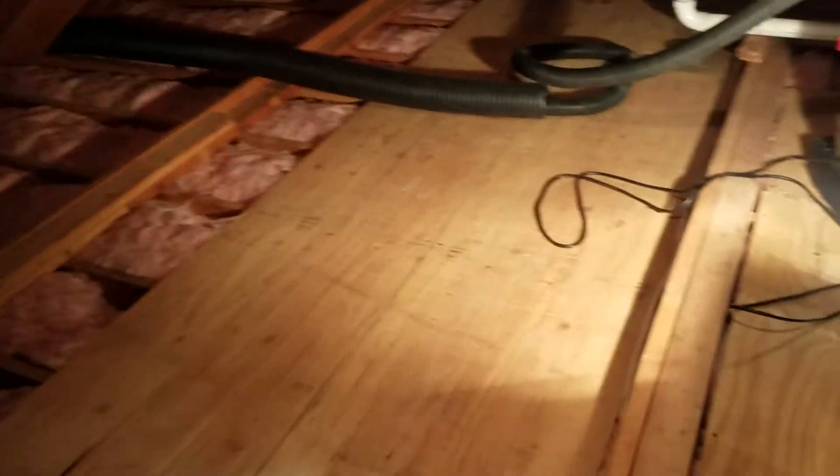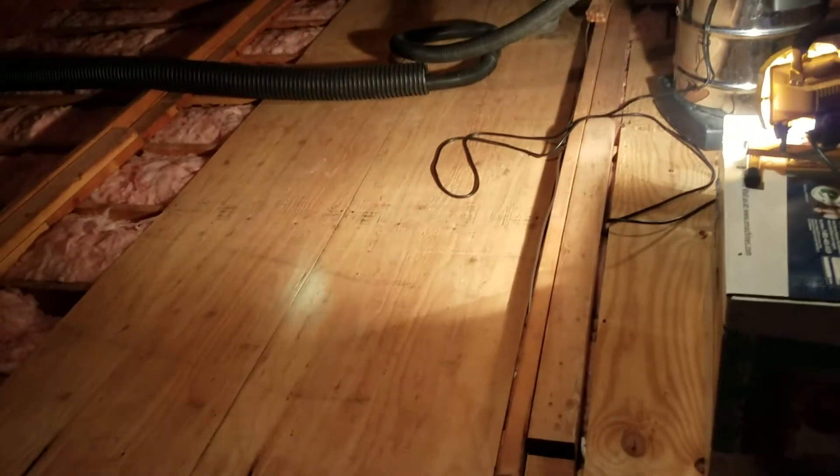But they put the insulation back in. So instead of charging like $1,500, they're charging like $5,000 to $6,000. And with this house you couldn't do it anyway because you've got the flooring — you'd have to pull that up.